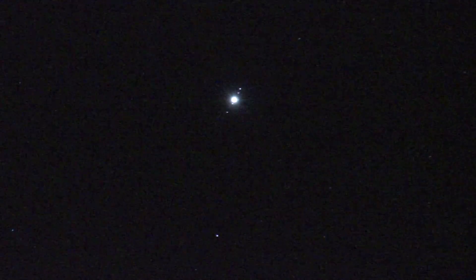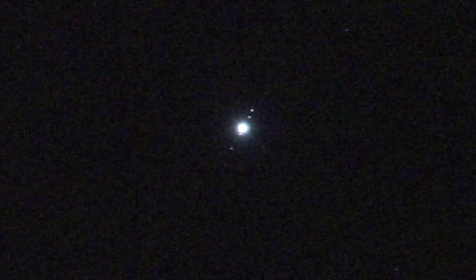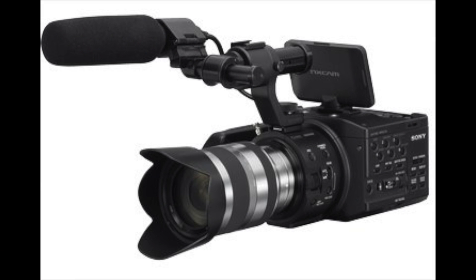I decided to zoom in on Jupiter. The great thing was that I could actually see Jupiter's moons. If you look closely you'll see a couple of dots around Jupiter — that is actually Jupiter's moons. I did crop this a little bit to get a closer view, and I was absolutely impressed that I could see Jupiter's moons straight from the lens on my camcorder.